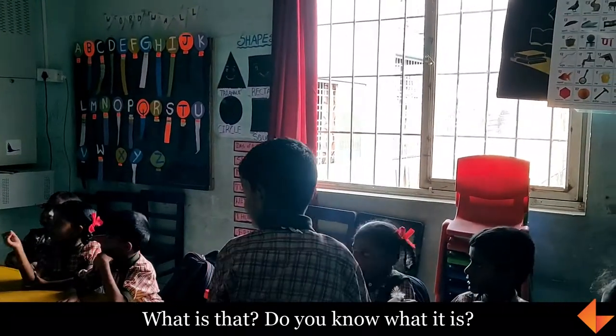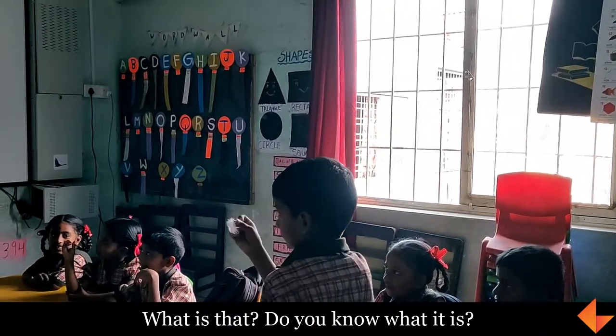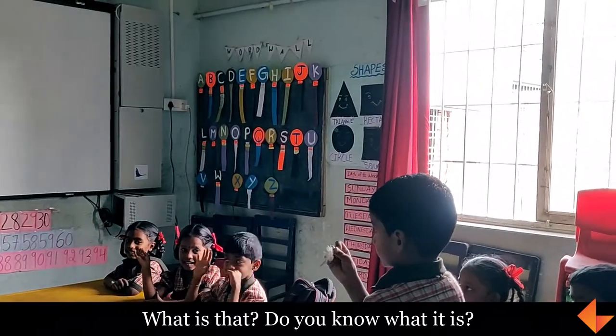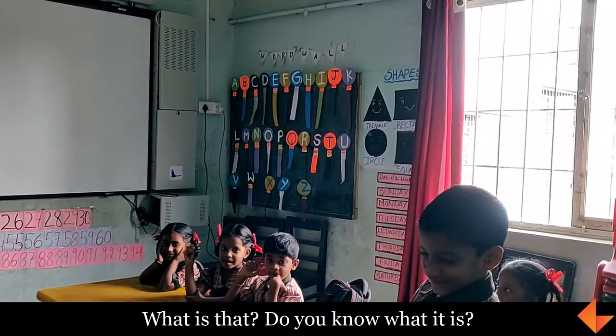That leaf. It's a leaf. It's a leaf? Okay. Who is saying no, it is not a leaf? Yes, if it's not a leaf, what is it? Nagumi, what is that? It's a leaf.